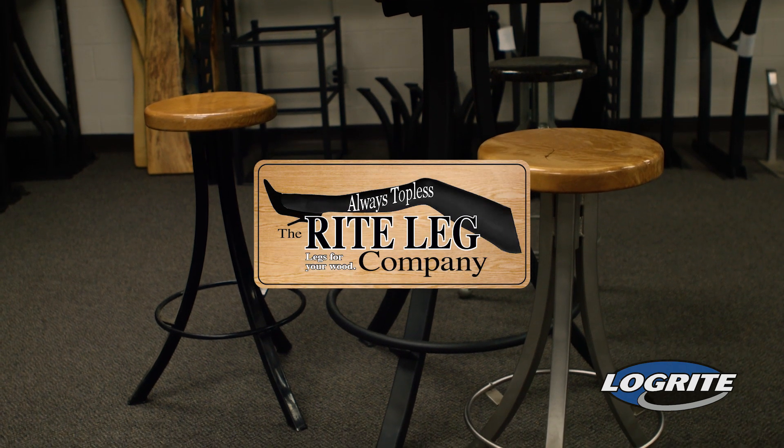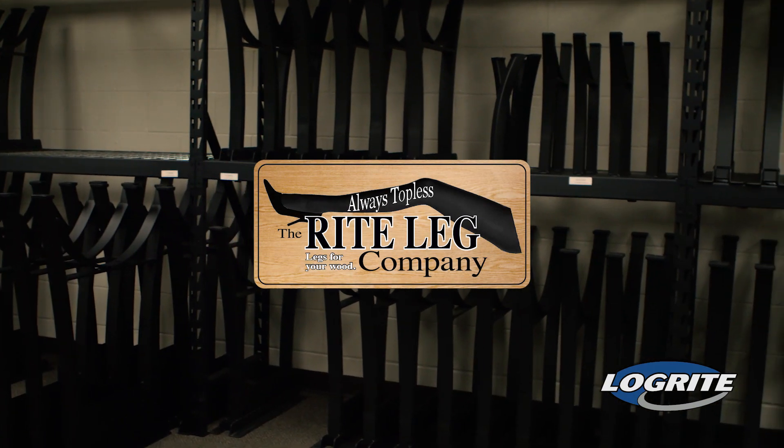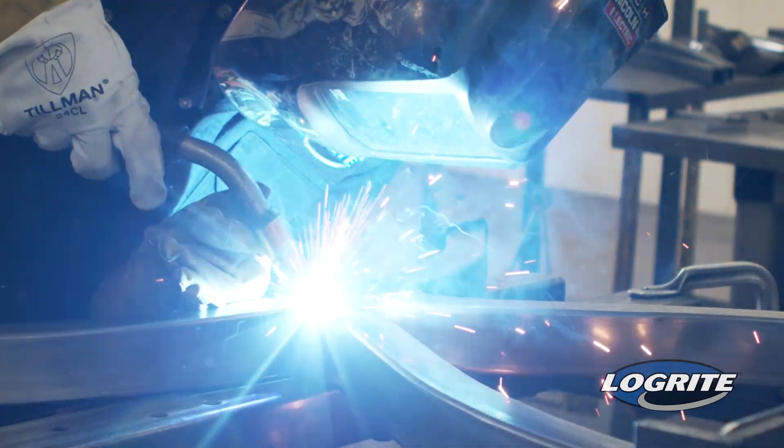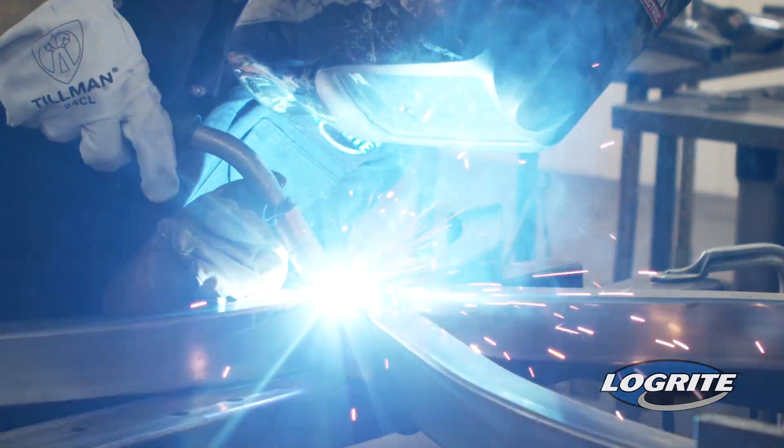The Right Leg brand was created because there is one thing all our customers have in common: wood. So we now manufacture steel furniture legs to assist in diversifying your business.